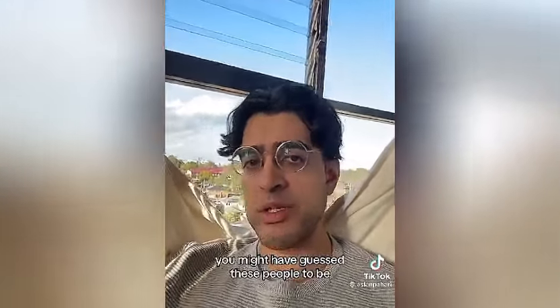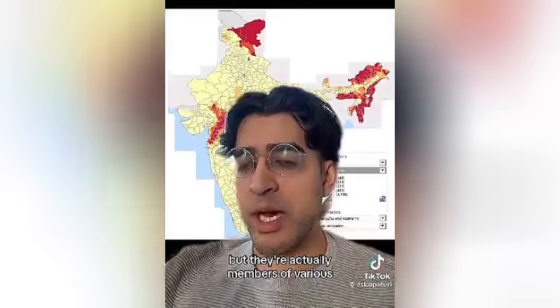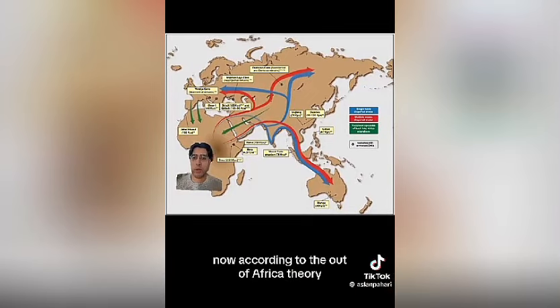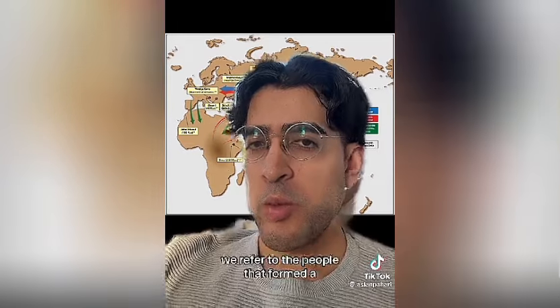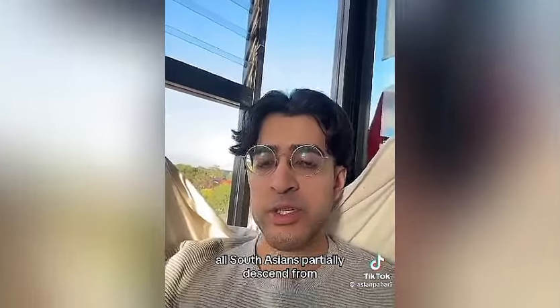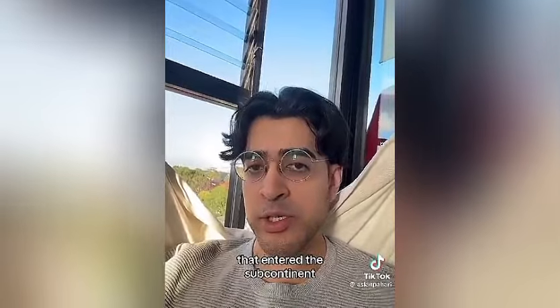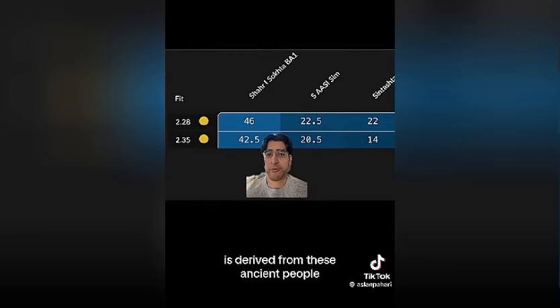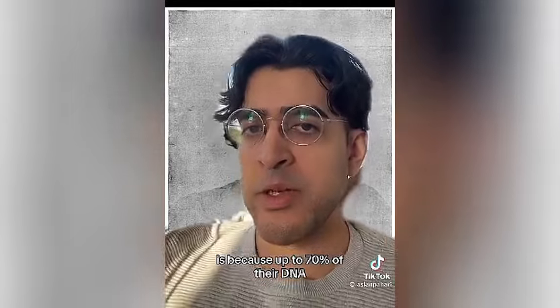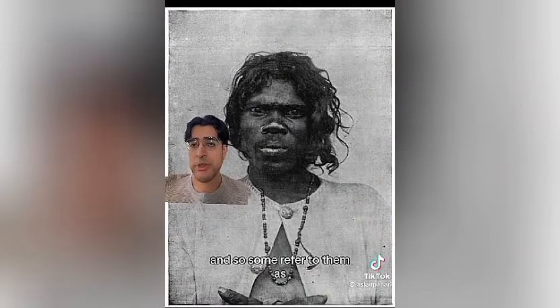Those people shown might be guessed to be indigenous Australians, people of the Pacific Islands, or Africans — but they are actually members of various Adivasi tribes found in India, specifically part of the Idola and Panya tribes. According to the Out of Africa theory, humans first entered South Asia around 70,000 years ago. We refer to the people who formed a hunter-gatherer society in South Asia as the AASI. All South Asians partially descend from these early Homo sapiens, and up to 70% of some tribal communities' DNA is derived from the AASI, leading some to call them the indigenous people of India.